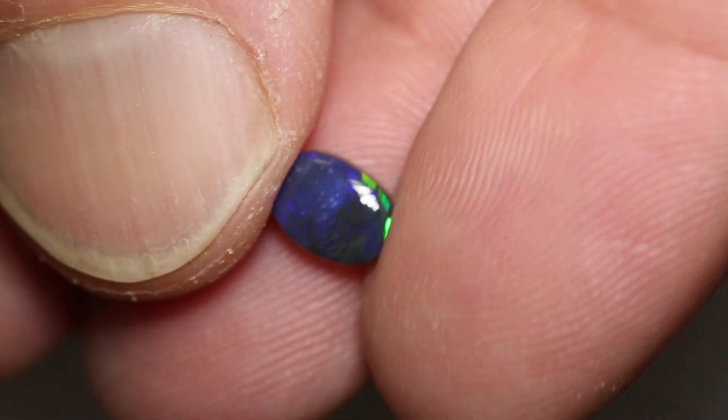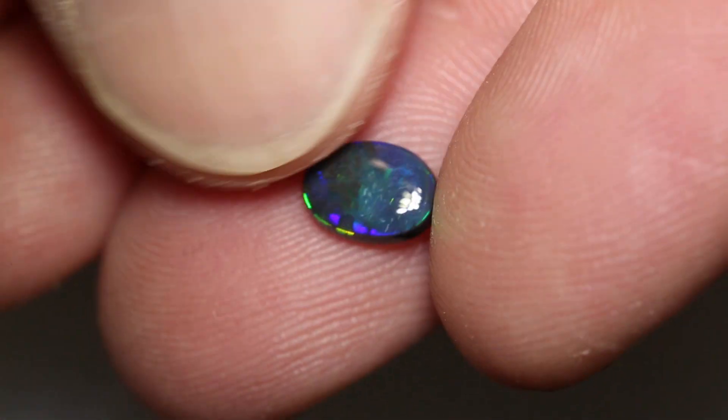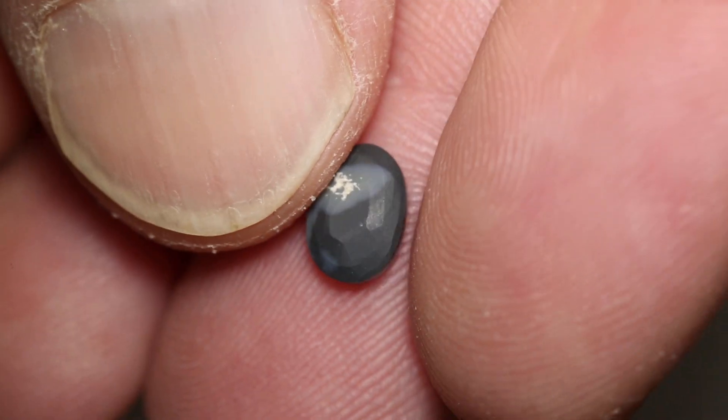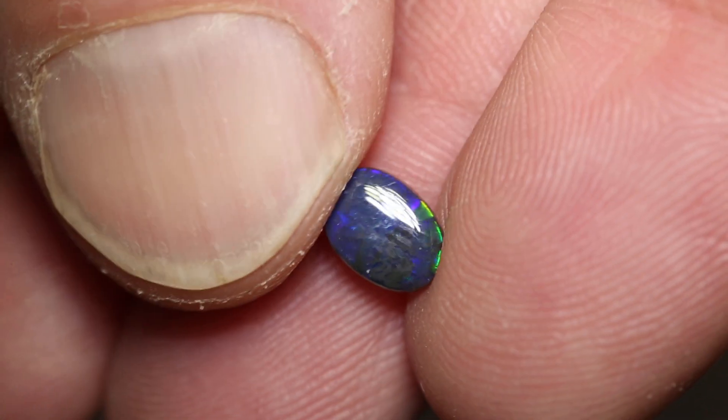This very dark black opal weighs 0.74 carats and measures 7.6 x 5.4 x 2.6 mm thick. It's quite a directional stone and very dark — it's an N1 and it's got a brightness of 2-3.